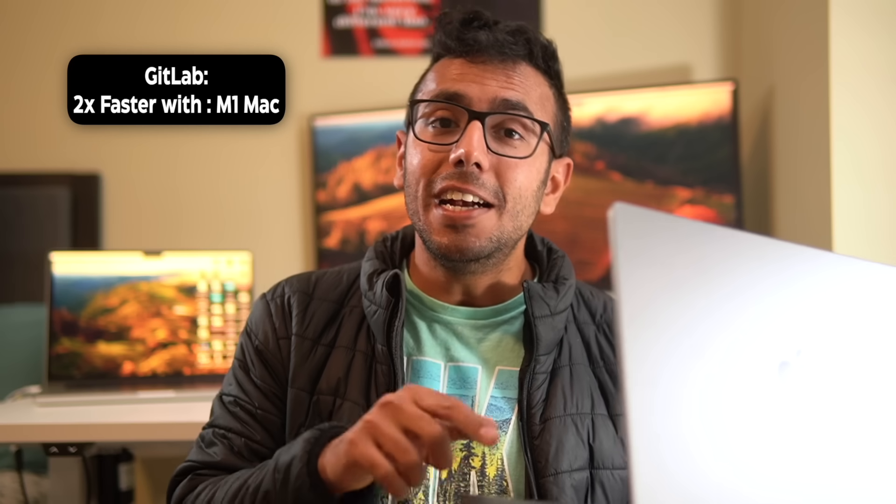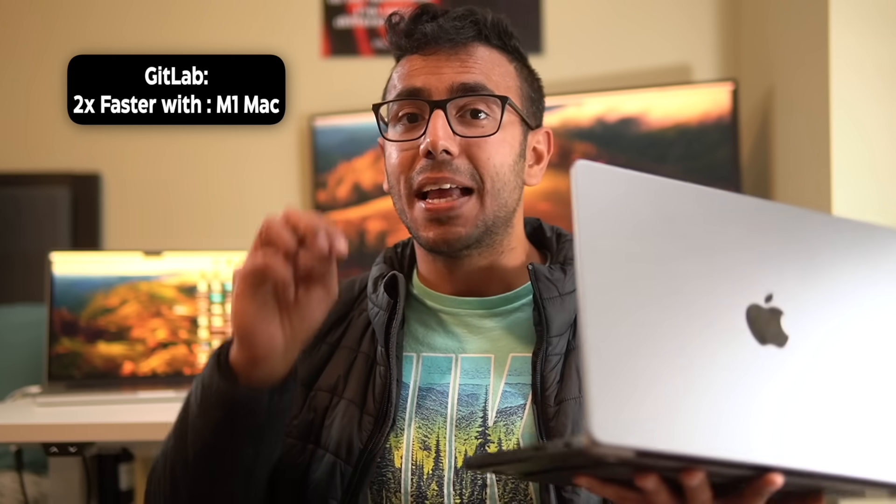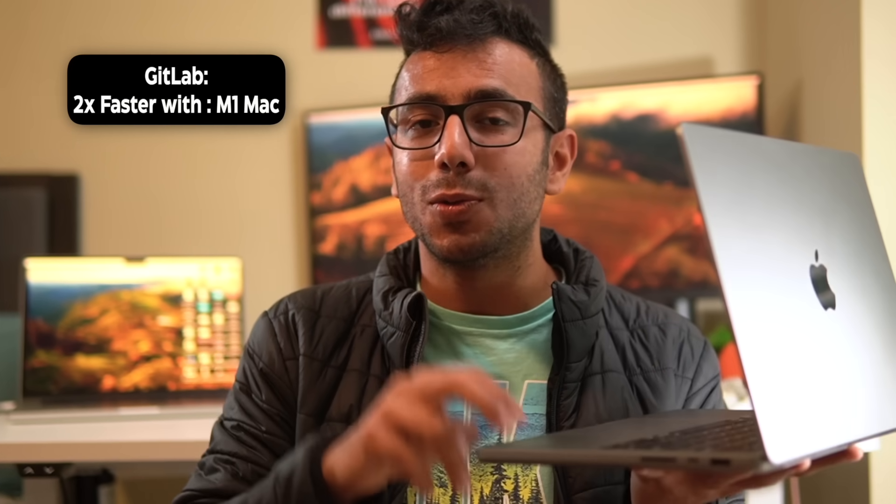GitLab reported that their developers are seeing 2x faster speed with MacBooks with the M1 chip. A Stack Overflow survey, which every developer uses for solving errors, reports that 80%+ of M1 chip users are happy with the performance and battery life.